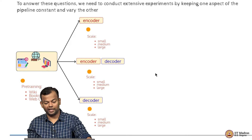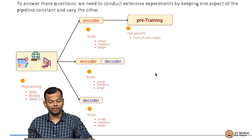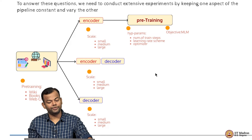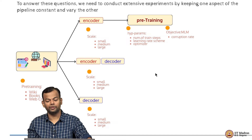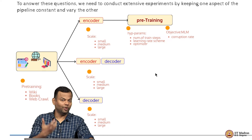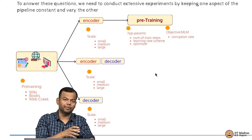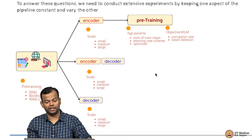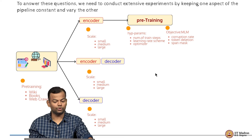Similarly for decoder models you have the same choices. During pre-training there are several hyperparameters: the number of training steps, the learning rate scheme, the optimizer, and the objective function. For the encoder-only model that was masked language modeling. But you also have choices like the corruption rate — how many tokens were corrupted: 15 percent, 1 percent, 25 percent, 50 percent — as well as whether you did token deletion or span masking.